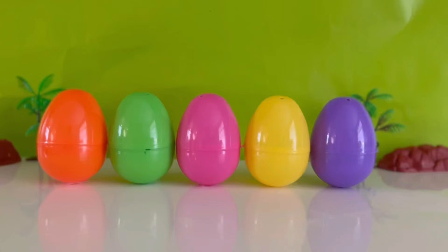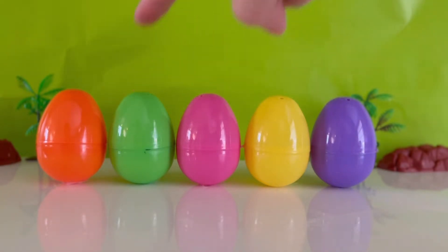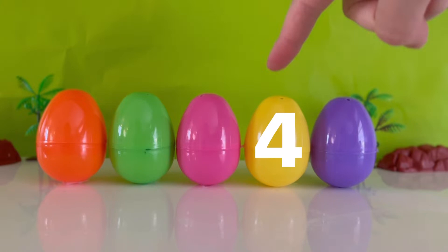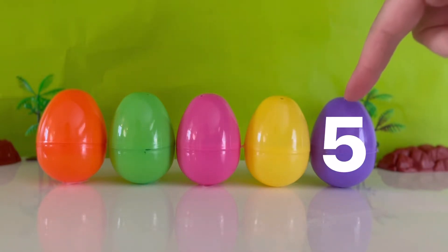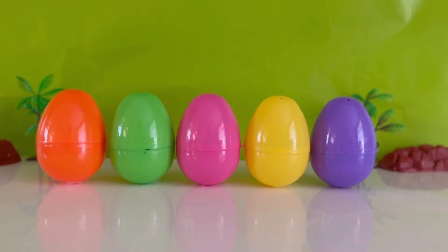Surprise! Whoa, what are these? It looks like we found some dinosaur eggs. Can you help me count how many dinosaur eggs we found? One, two, three, four, five. We found five dinosaur eggs. I wonder what could be inside them. Should we find out? All right, let's see.